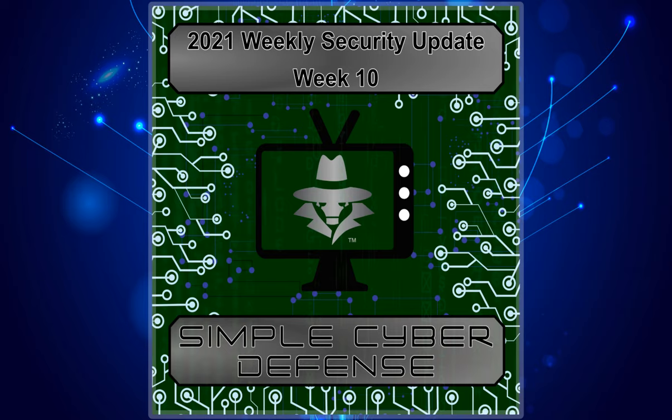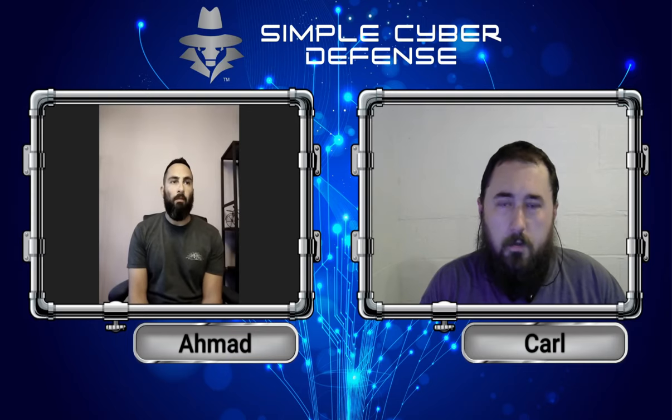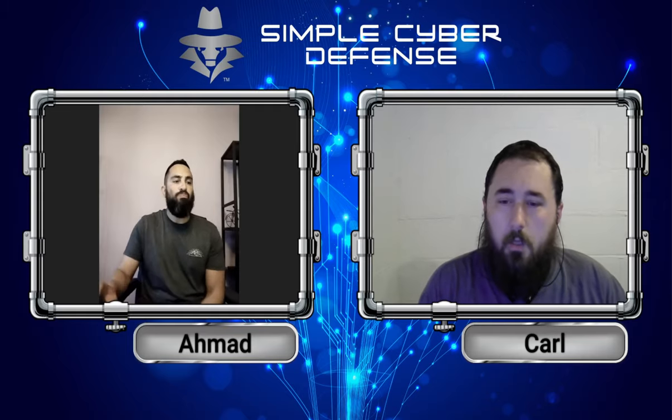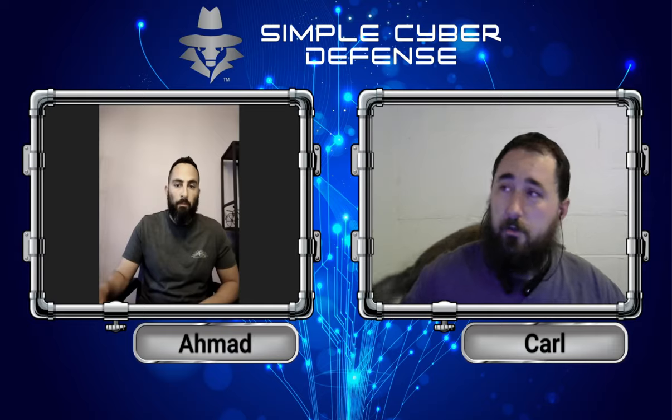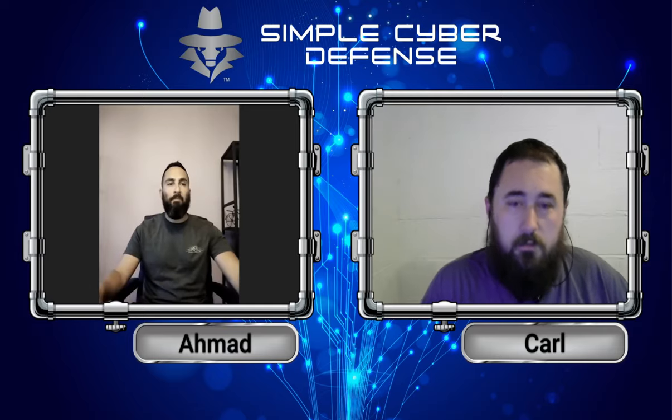Welcome to Simple Cyber Defense Security Updates for August 13th, 2021. This week we're going to be talking about two mobile device vulnerabilities: one in the Android Kindle app, and another being an Android malware that attacks your Facebook account. My name is Carl, I'm joined with Ahmad, and we're going to get started right now.